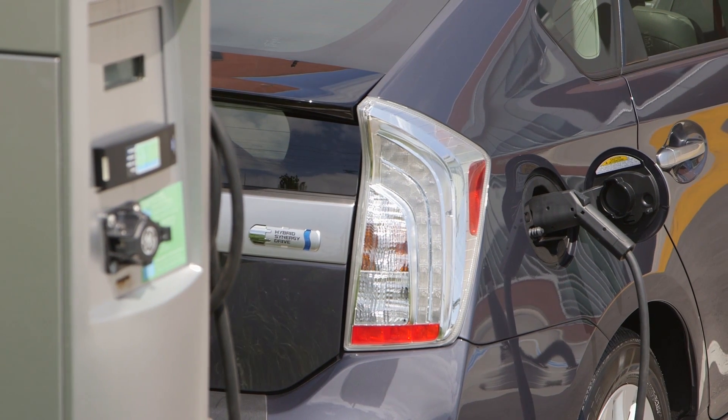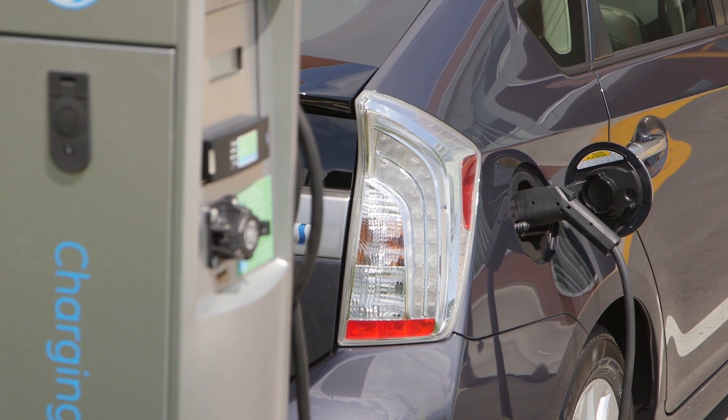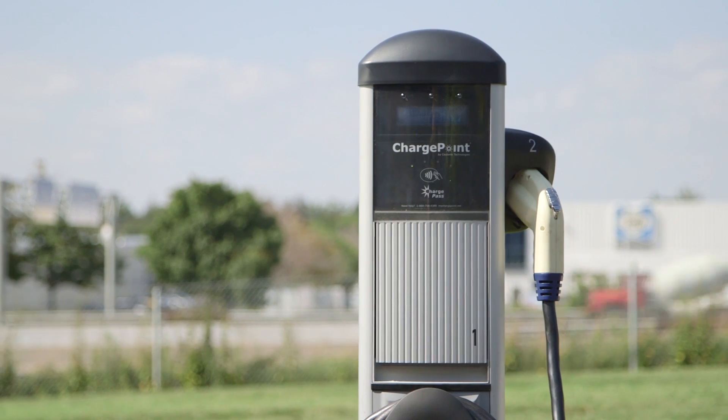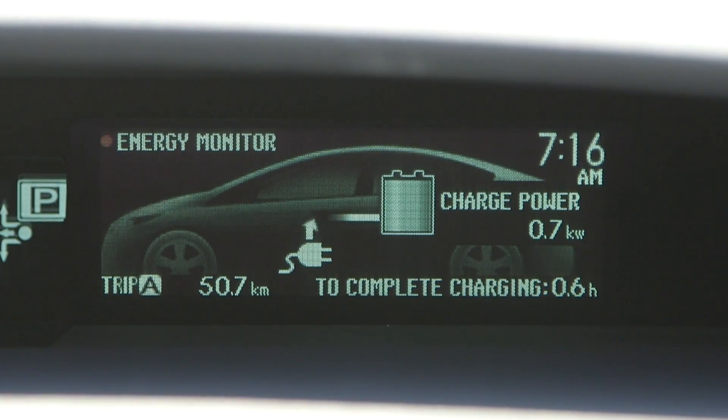Toyota plug-in vehicles can also be charged using higher voltage dedicated charging systems with their own cables and connectors. To do so, follow the instructions for the particular charger.